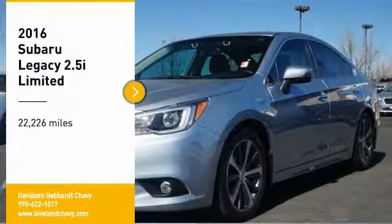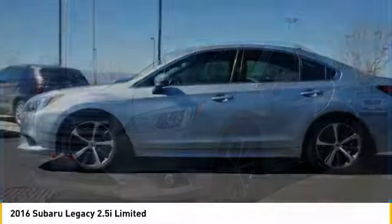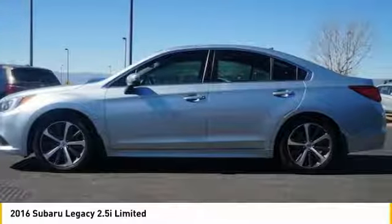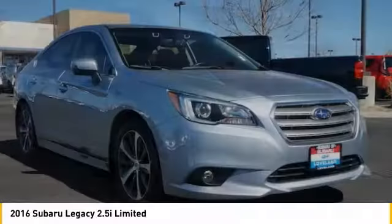Come test drive the 2016 Legacy. The Subaru Legacy offers a roomy interior and a dynamic drive you feel every second you're in the driver's seat. It's a refreshing alternative to the alternatives.